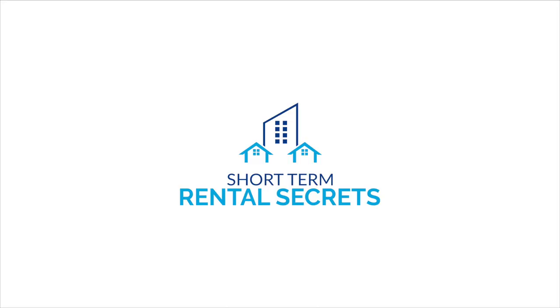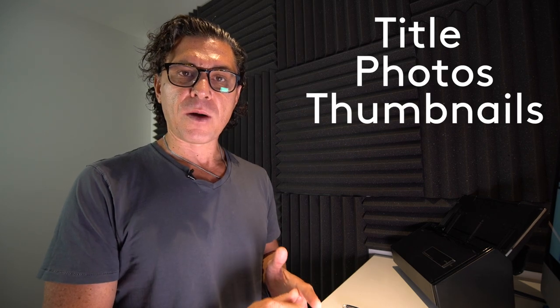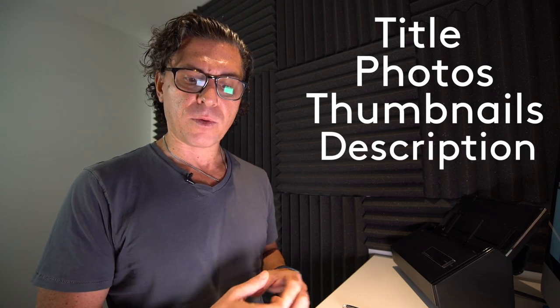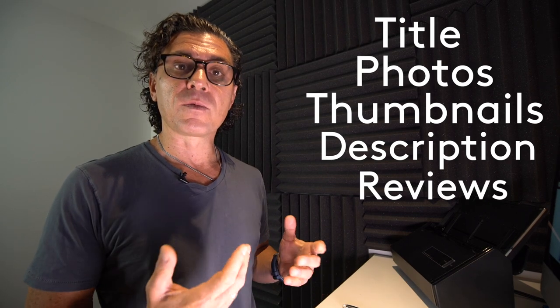Hello YouTube, this is Richard, founder of ShortTermRentalSecrets.com and Airbnb Superhost. Welcome back to this week's Airbnb Review Listing. As always, we do it in the following order: we talk about the title, the photos and the order of those photos, the thumbnail choice — is that the right selection to get the most eyeballs and conversions — and then the description or copy, how you market the property, and finally we review what other people say in the review section.